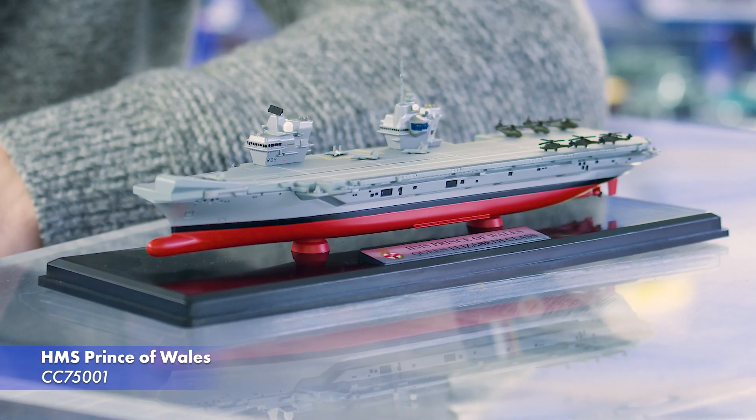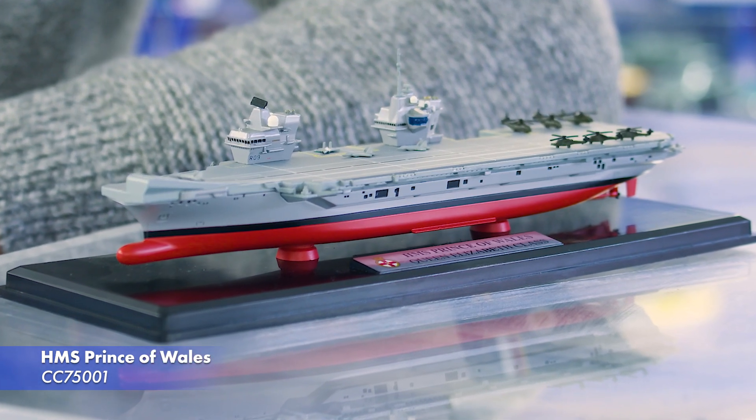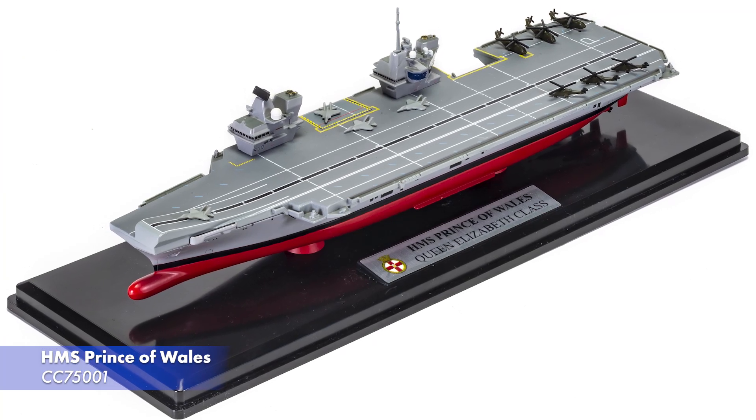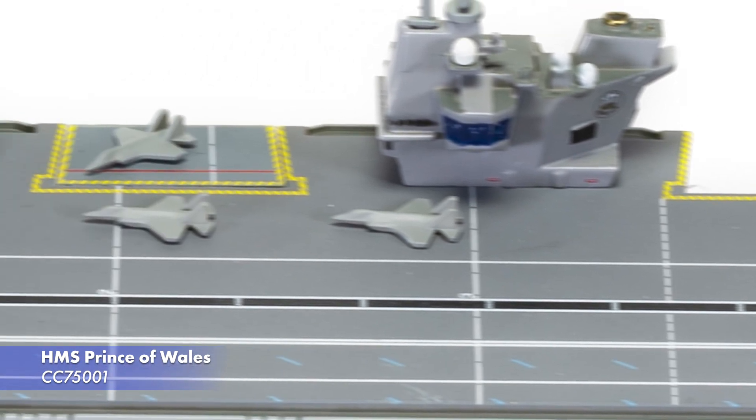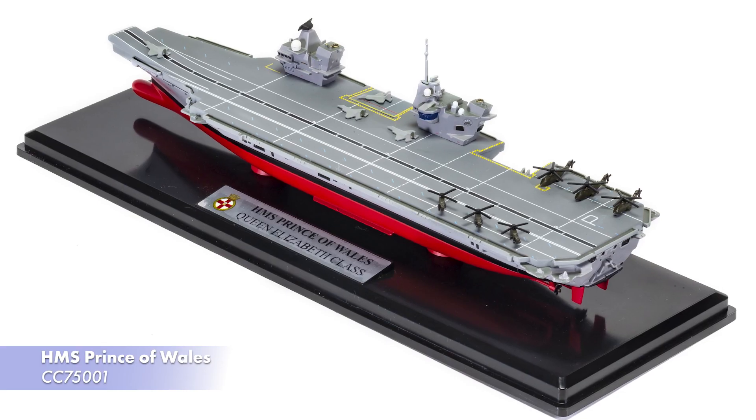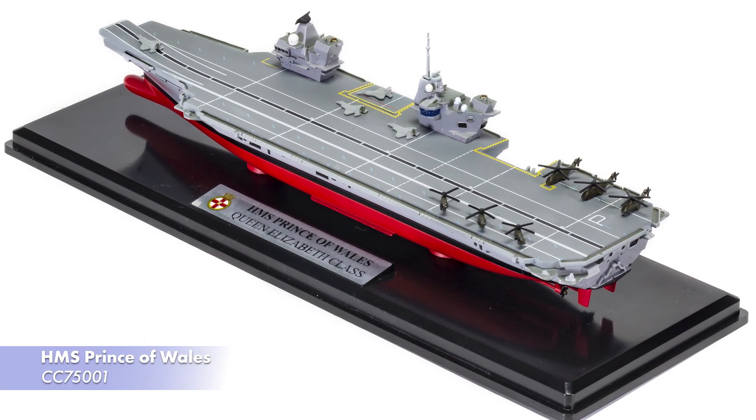As part of Naval Power, our new range of DICAR ships, we have the second of our Queen Elizabeth class aircraft carriers — HMS Prince of Wales. This model has some differences from her sister ship, with Apache and Merlin helicopters lining the deck alongside F-35 Lightnings. This model has been previously announced, but you can expect it to arrive in May 2022.